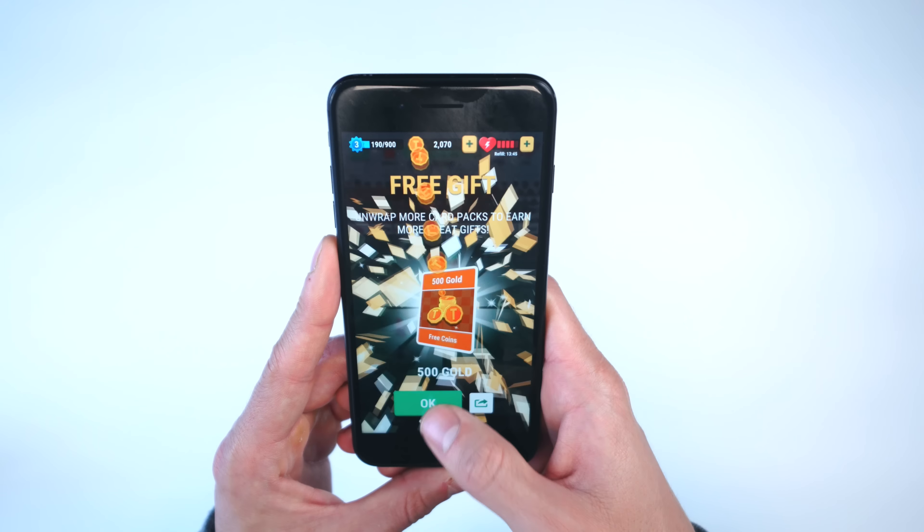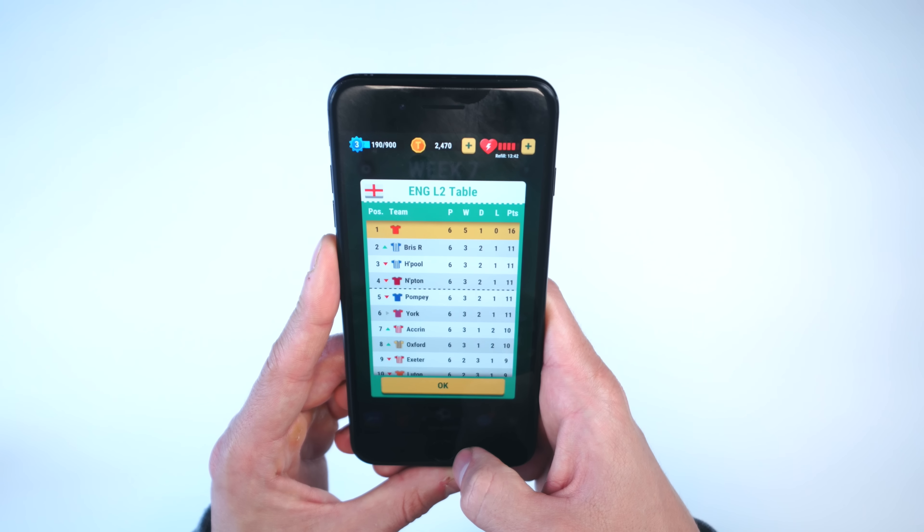As the game goes on, you collect more coins to unlock different avatars for your soccer player or different skill sets, so you can bend the ball or shoot it harder.